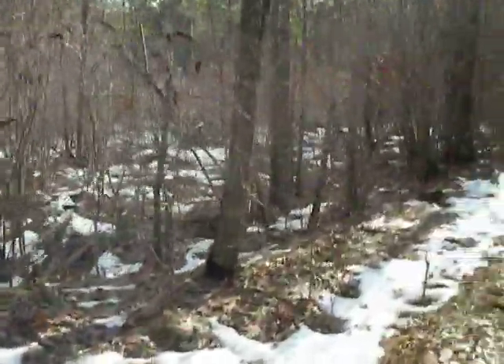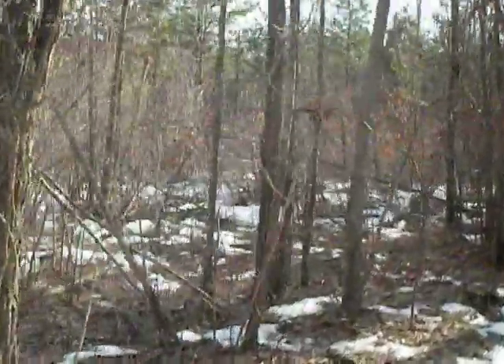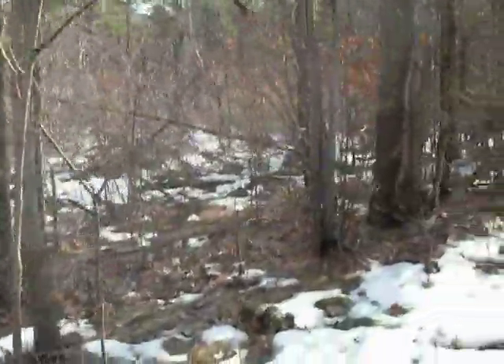The only problem is that when you walk through those woods, you come out looking like a coal miner, because you brush against all the blackened trees.